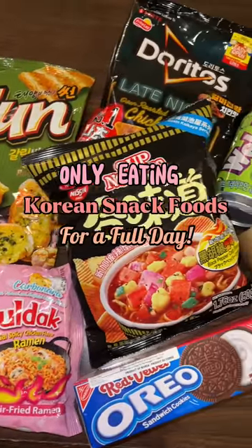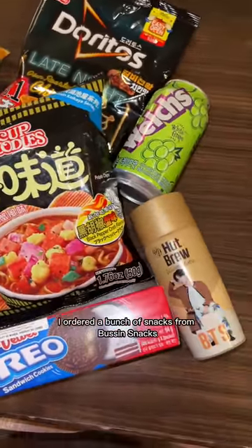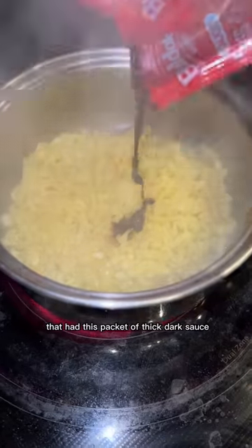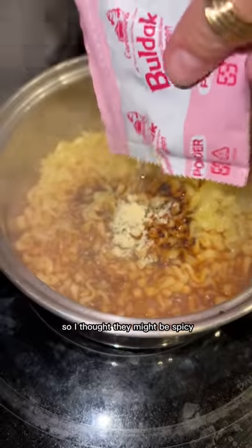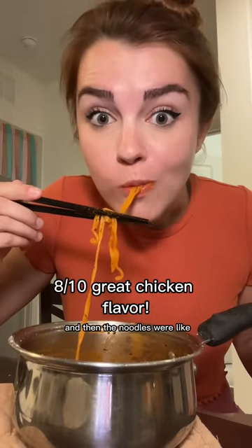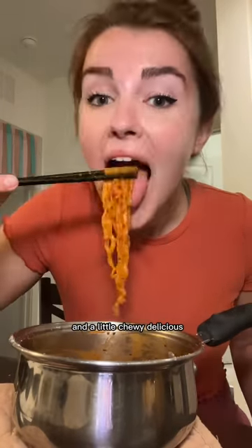Only eating Korean snack foods for a full day. I ordered a bunch of snacks from Bussin Snacks. For breakfast I tried these samyang carbonara noodles that had this packet of thick dark sauce. I thought they might be spicy but they weren't - just super cheesy. And the sauce was so creamy and the noodles were thick and a little chewy. Delicious.